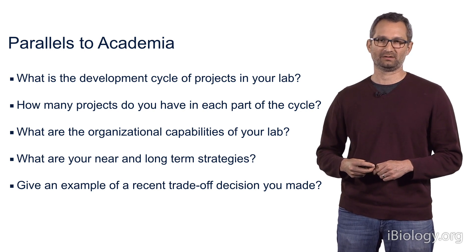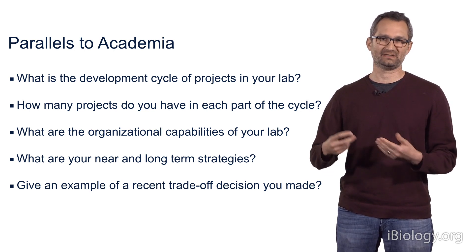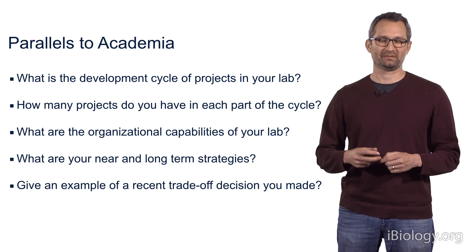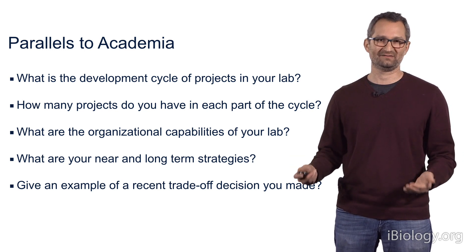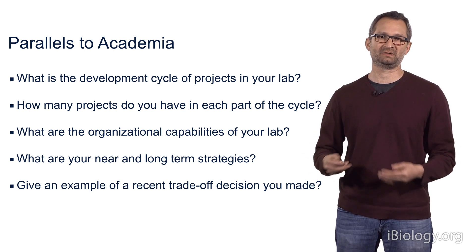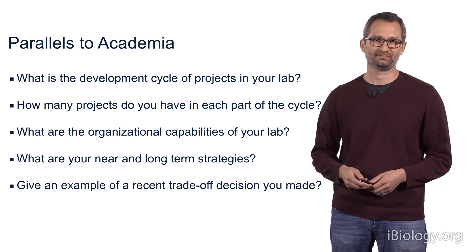And then lastly, we have projects that are actually almost finished, and we're in the final stages of preparing manuscripts, putting together figures, trying to get this work published. So in my laboratory, there are always various projects at different developmental stages, and that is absolutely critical for continued productivity in the lab. This is quite similar to business strategy in which you want to have multiple products in the pipeline at all times.